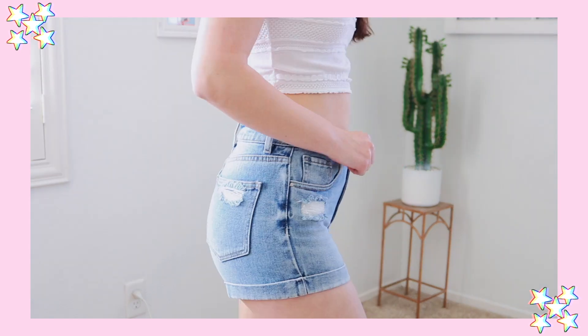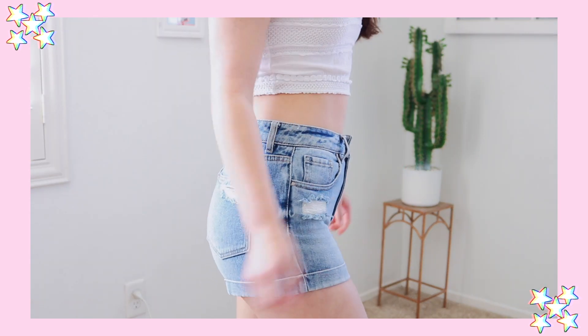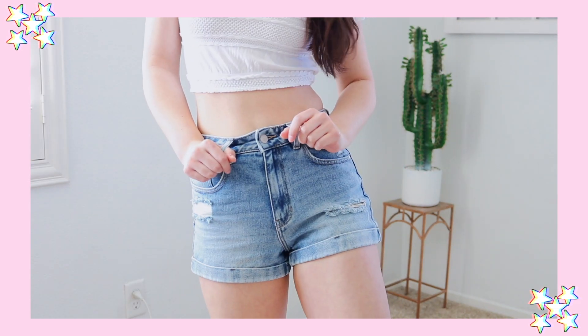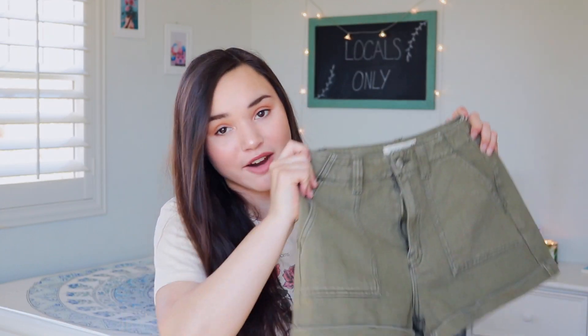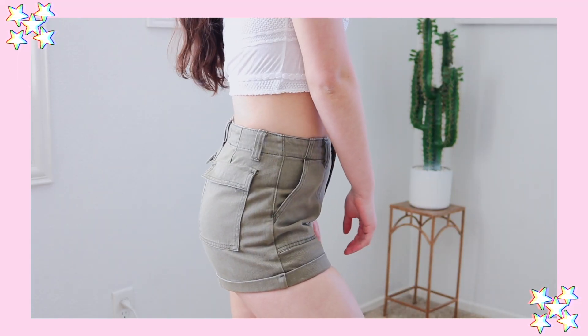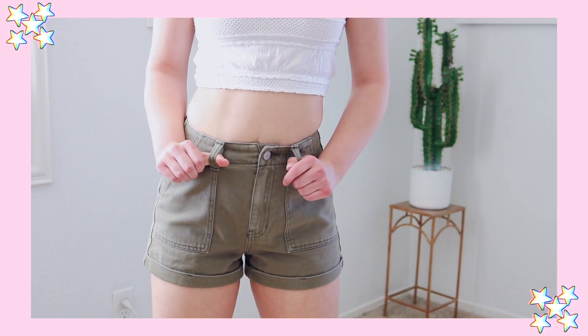Then in store I picked up two pairs of shorts. The first pair of mom shorts are these really cute light washed ones with distressing in them — really excited about these. I feel like I'll wear those a ton, they're just a nice basic to have. And then I also got this pair of mom shorts in this olivey camo green color — they're very utilitarian looking.